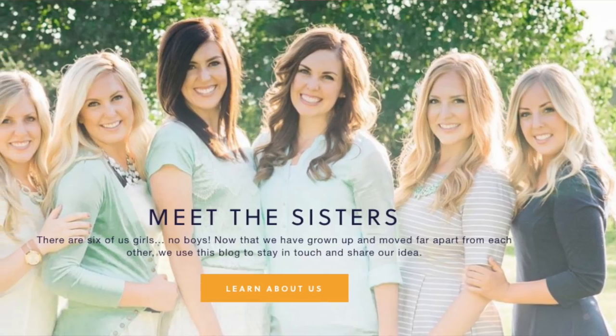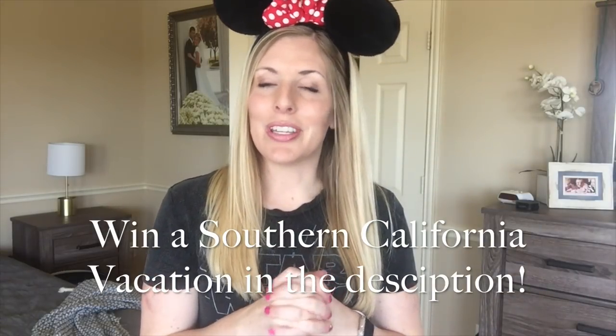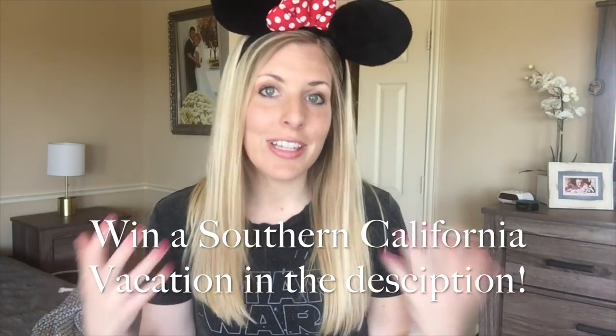I'm Kristen, sister number two from SixSisterStuff.com, and I love sharing my Dollar Tree finds. If you haven't seen my other finds, be sure to click that little dot and it will take you to all of my Dollar Tree posts. Today we're talking about something fun because it's the last post of my Disney week — showing you what to buy at the Dollar Tree before you go to Disneyland, Disney World, or literally anything Disney.